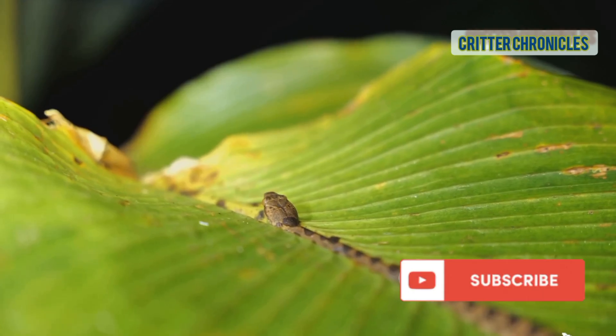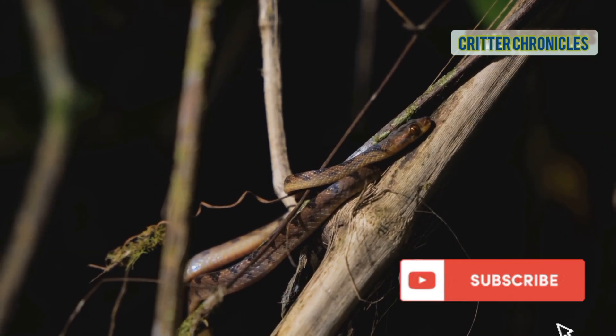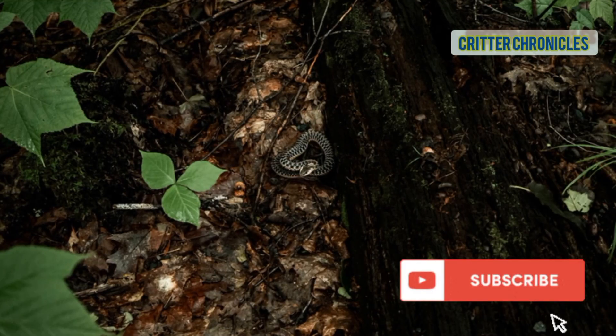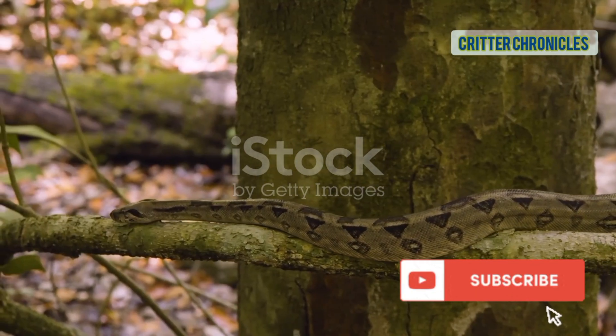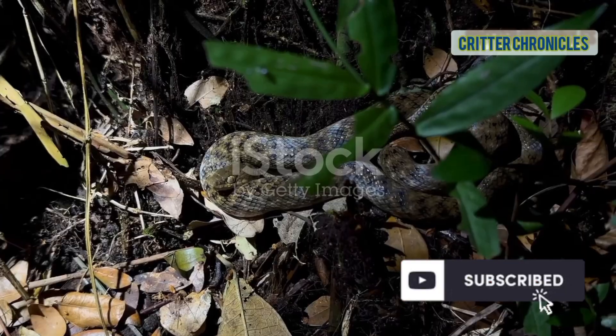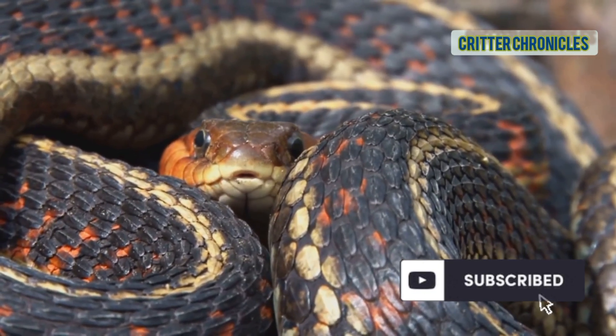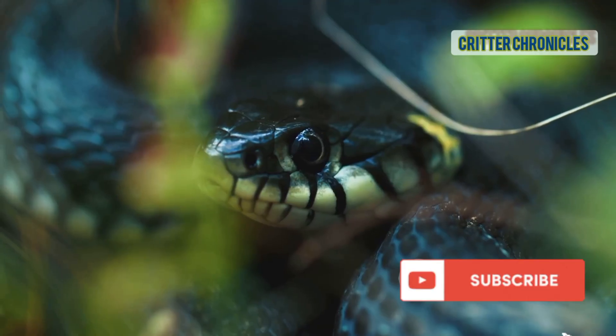The tree viper, an arboreal specialist with a prehensile tail for gripping branches. The Amazonian ground snake, a secretive dweller under logs and leaves. The brown vine snake blends in perfectly, looking just like a twig. The cat-eyed snake, a nocturnal hunter with vertical pupils. The aquatic coral snake, a swimmer that hunts eels and fish.